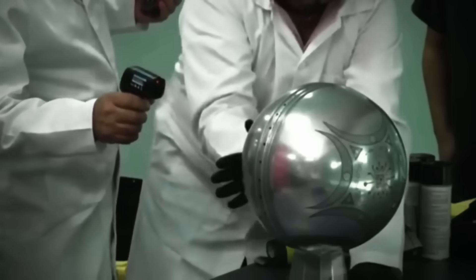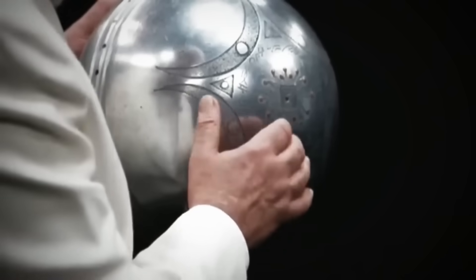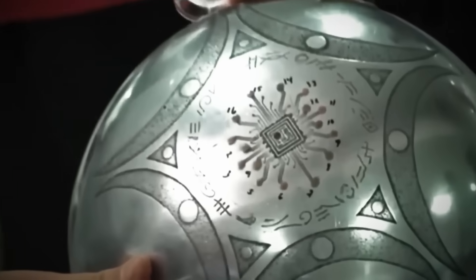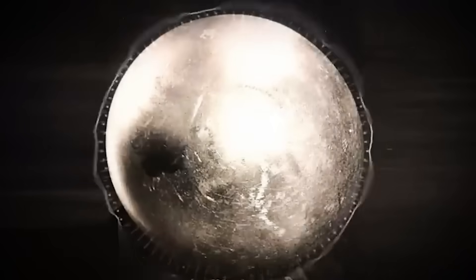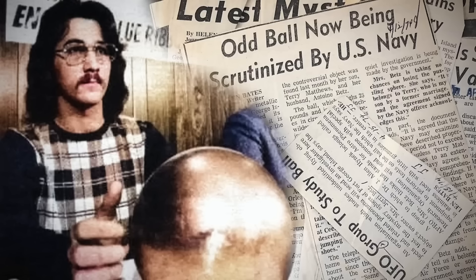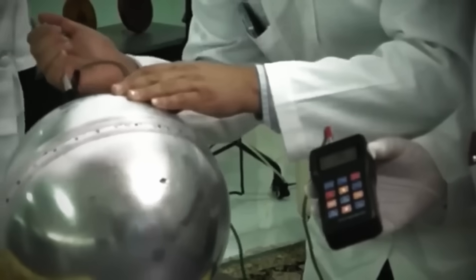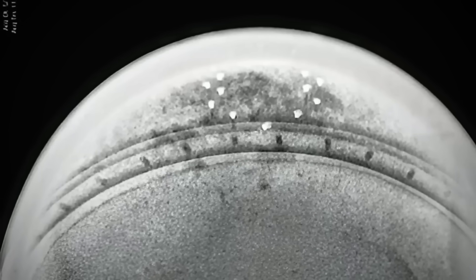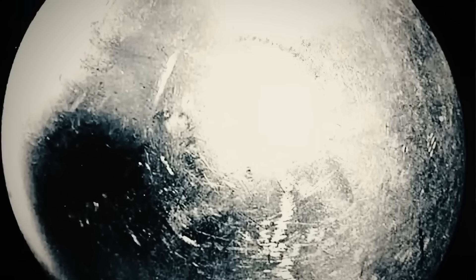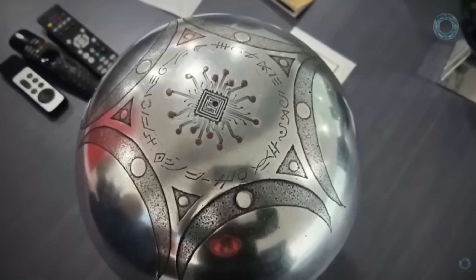Strange engravings cover portions of the exterior, resembling some form of script or symbolic language that doesn't match known modern alphabets. Initial X-ray imaging revealed the sphere's complex internal structure: three concentric metal shells surrounding either 9 or 18 microspheres — reports vary — arranged symmetrically around a dense central core. This sophisticated internal architecture immediately ruled out simple explanations like a hollow ball bearing or industrial component. Advanced industrial CT scanning technology played a crucial role, taking hundreds of X-ray slices from different angles to construct detailed three-dimensional models of the sphere's interior without cutting it open. High-end CT systems can resolve features smaller than a micron, even inside dense metal objects.